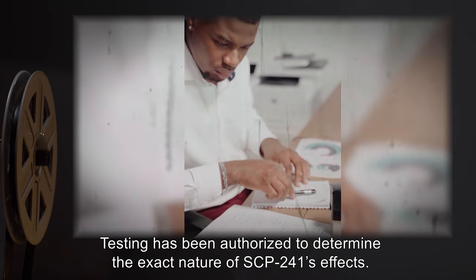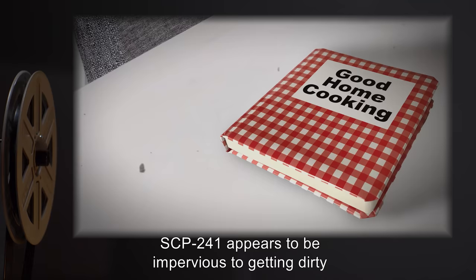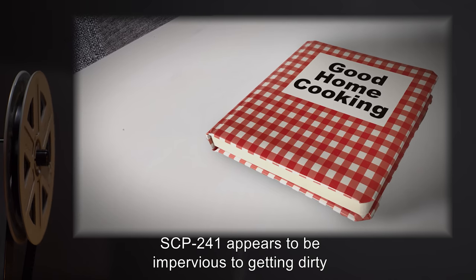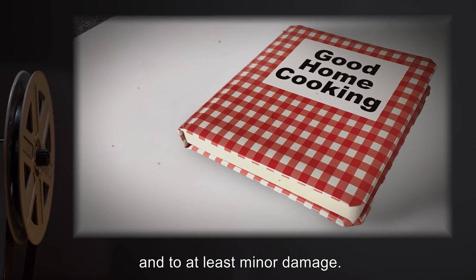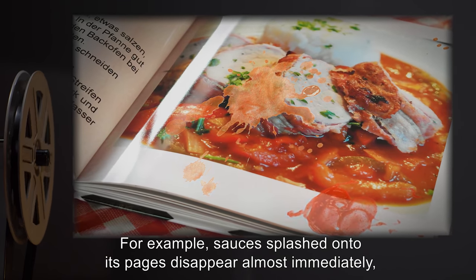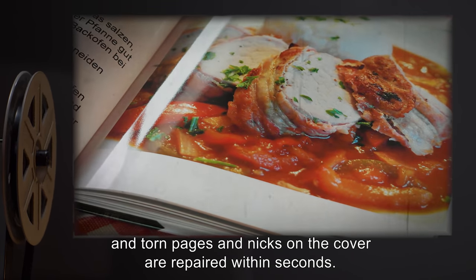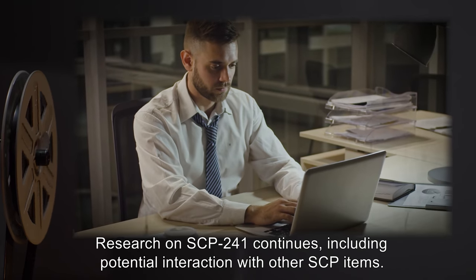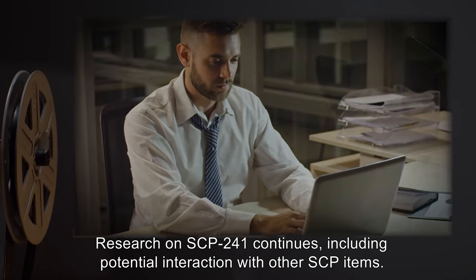Testing has been authorized to determine the exact nature of SCP-241's effects. SCP-241 appears to be impervious to getting dirty, and to at least minor damage. For example, sauces splashed onto its pages disappear almost immediately, and torn pages and nicks on the cover are repaired within seconds. Research on SCP-241 continues, including potential interaction with other SCP items.